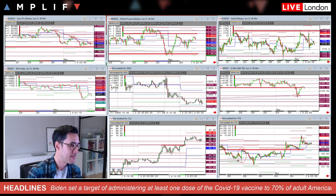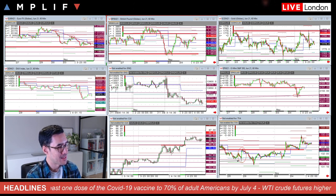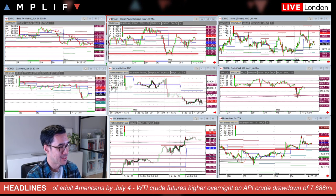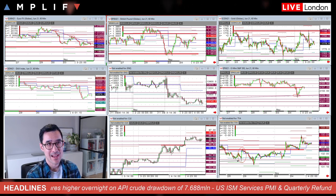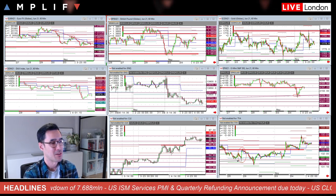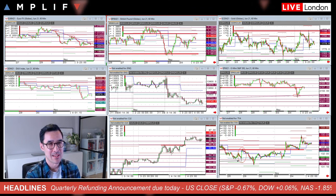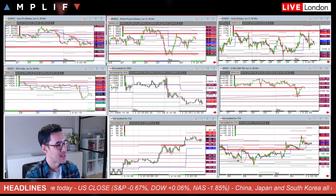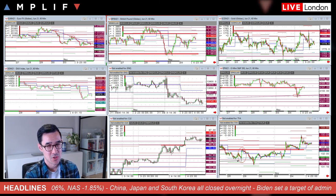On the COVID side, Biden has set a target of administering at least one dose of the COVID-19 vaccine to 70% of adult Americans by the 4th of July. As part of a new package of measures aimed at boosting vaccine take-up, Biden is planning to spend hundreds of millions of dollars on education and outreach efforts, particularly targeting ethnicities who have been quite reluctant to take the vaccines. The measures come after two weeks of declining vaccination rates in the US — they've dropped to an average of 2.3 million a day from 3.4 million just a fortnight ago.